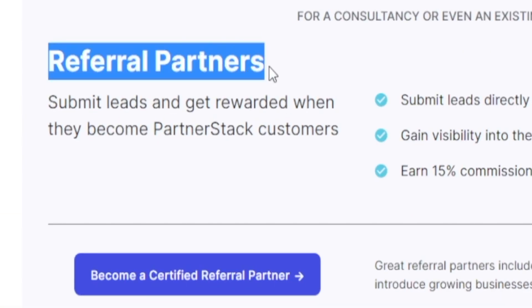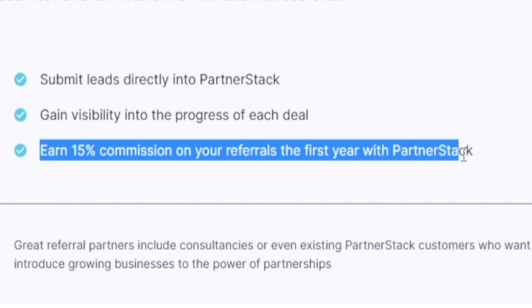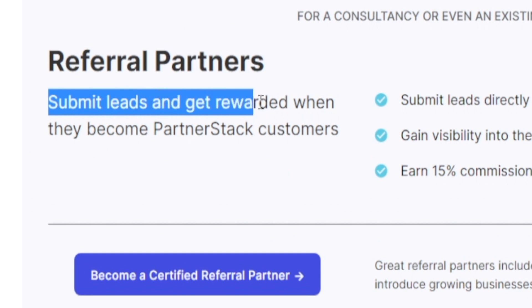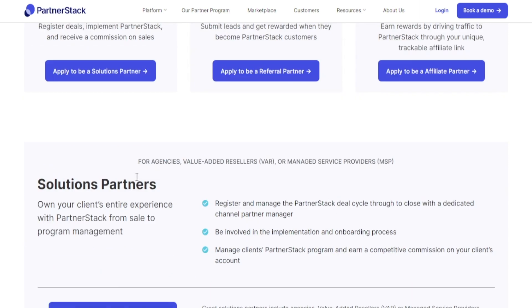The referral program is what we are after. You're literally getting a 15% commission on your referrals the first year with PartnerStack. In other words, you're submitting leads and get rewarded when they become PartnerStack customers. There's also going to be the solutions partner option, which is very similar, but it's got a higher degree of difficulty.